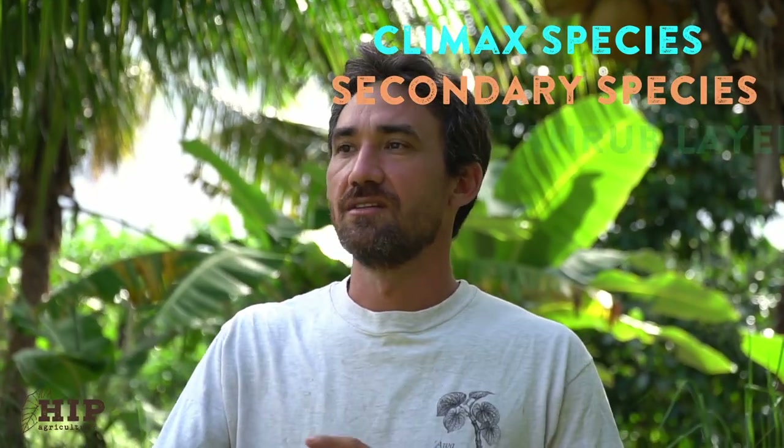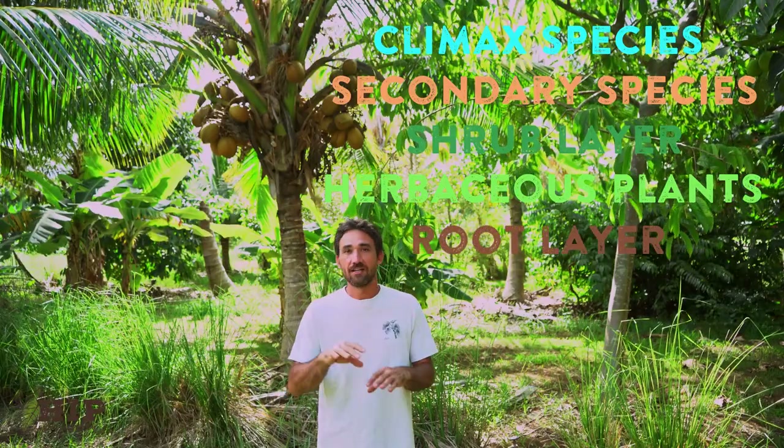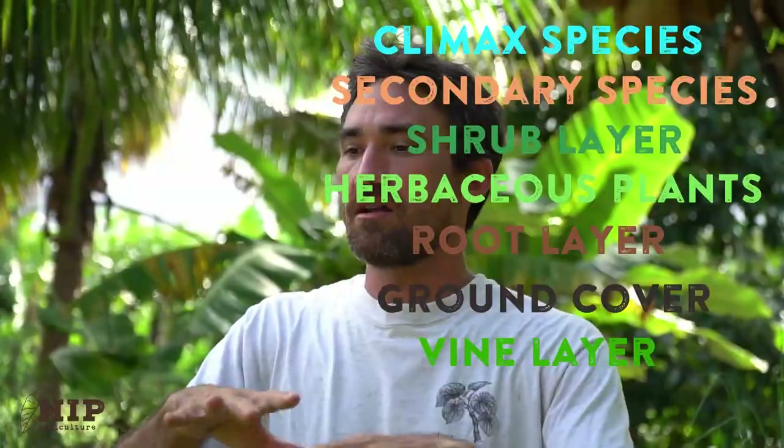When we're laying out the agroforestry patch, we pre-design everything. We map it out on paper. The first step is to envision the long-term orchard you want — those are your climax trees, the trees you'll live with for a very long time. You place, space, and map out that permanent orchard as your climax species, then fill in your secondary species, secondary fruiters, herbaceous plants, root layer, ground cover, and vine layer around that final layout.